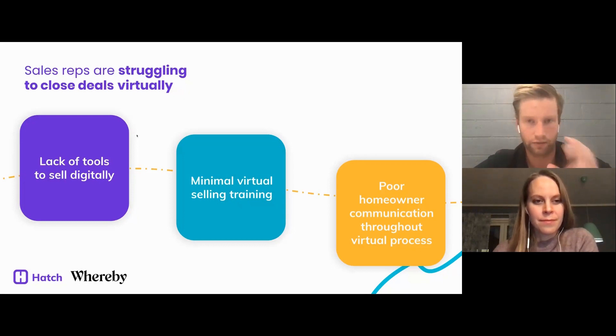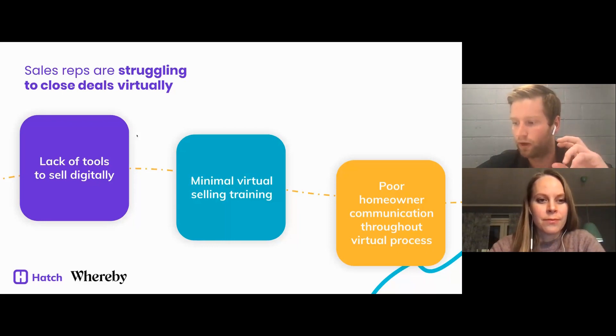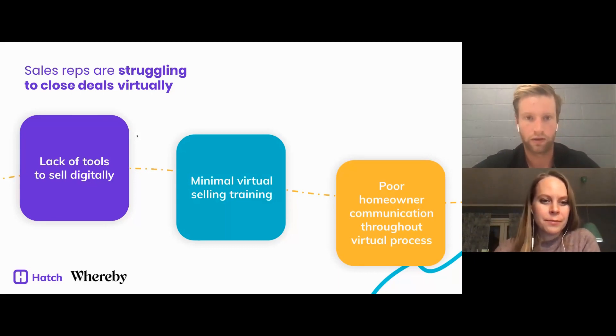The first is a lack of tools to sell digitally — whether that be a quoting tool, an estimating tool, a tool to actually run the virtual appointment, or a virtual presentation that isn't just a pamphlet. A lot of remodelers don't have a messaging solution, a texting solution, or a quoting tool on hand. It's important to take a step back and say we need tools to be successful here — it's how you use the tools that will ultimately make you sell more.